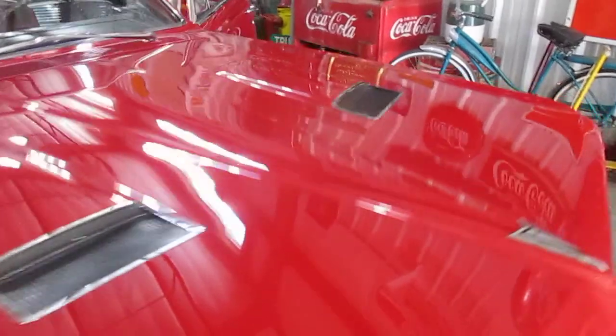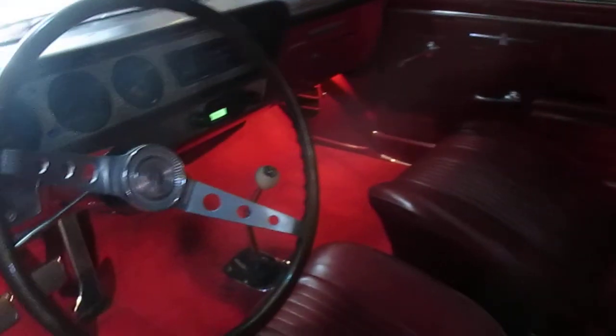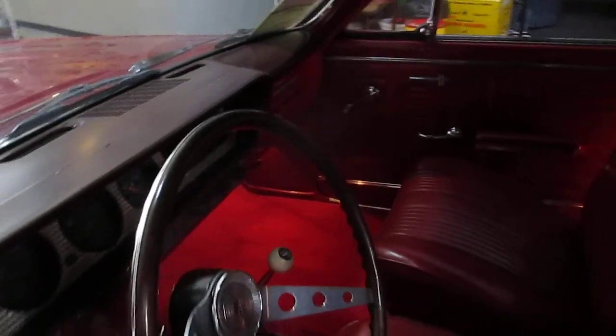Let me show you the interior real quick. All the courtesy lights work on both sides underneath the dash. Turn the headlights on — you can see the bright indicator works and all the indicator lights work in the dash. It does have an upgraded stereo. Here are your heat controls. One thing the car is missing, unfortunately, is the console — it was a console car when it was built but no longer has it.